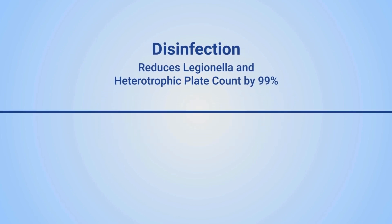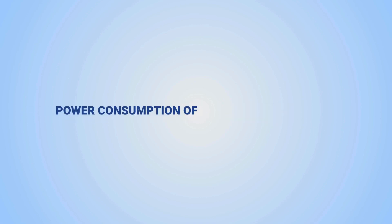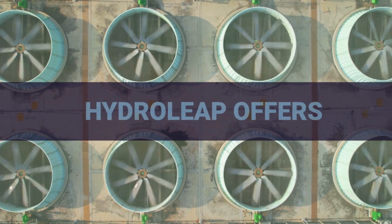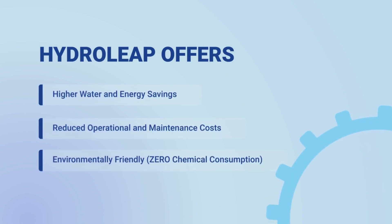With HydroLeap, you can expect several advantages, including reduced legionella count and total hardness. You can also save up to 80% of blowdown water and achieve significant energy savings. All of these translate into high water and energy savings, reduced operational and maintenance costs, and a zero chemical consumption approach that is environmentally friendly.